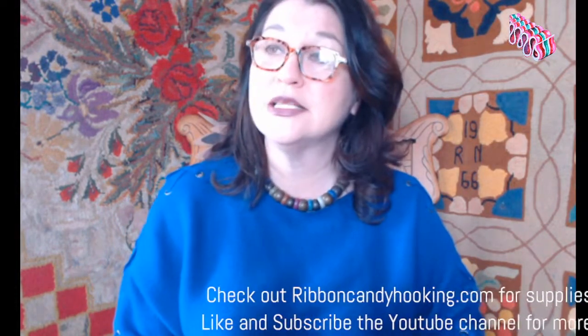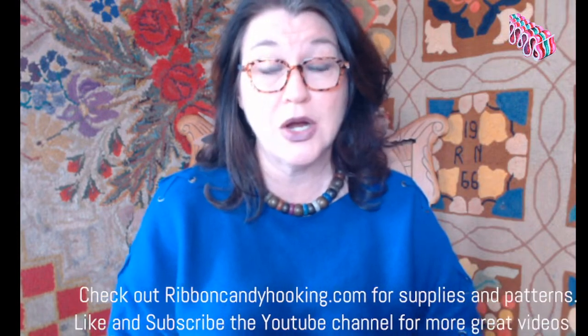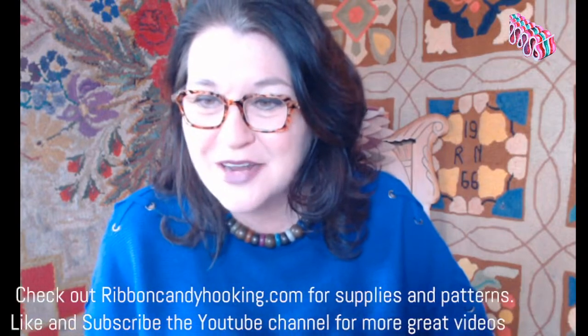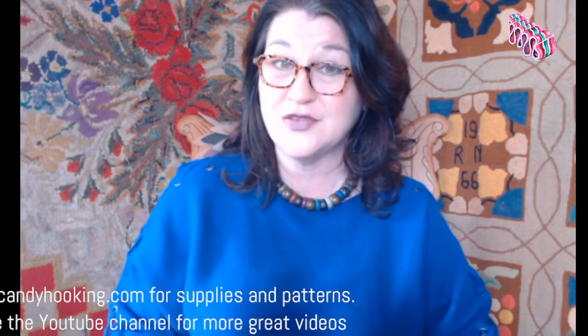I just remembered - I hope I didn't leave one of my best frames there. I can't picture it but hopefully it's in my car. Crystal, great to see you. I loved your post of the Art Gallery of Nova Scotia - that looked like a wonderful day.